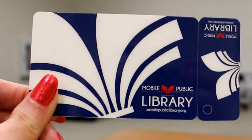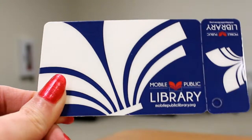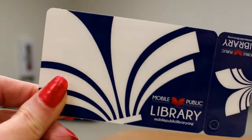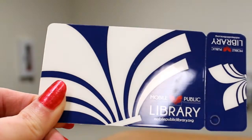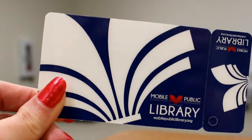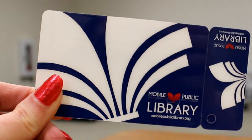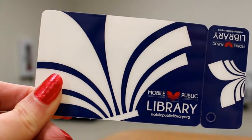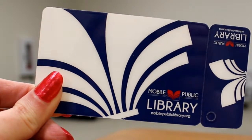Remember, with a Mobile Public Library card, you can check out items from any branch in our system, and you can get items transferred between branches with a hold. I'll put a link to the video explaining how you can place a hold in the description box below. Even if your closest branch is a smaller location with less selection, you can still access the full 700,000 item collection by going to our catalog or talking to a staff member and requesting that an item be delivered to the location you'd like to visit.